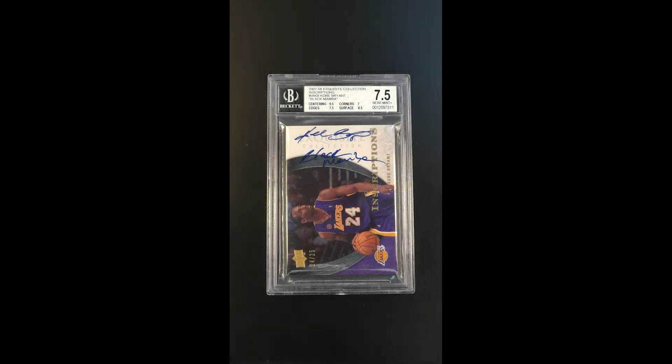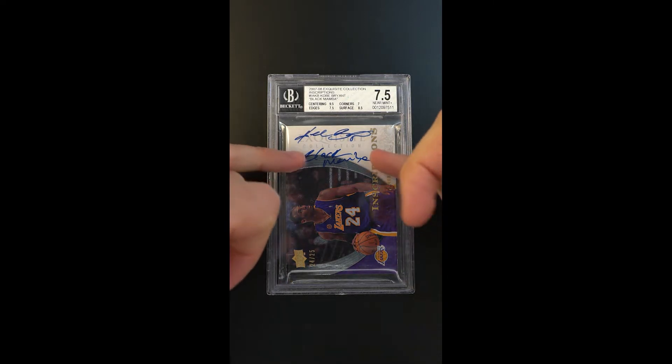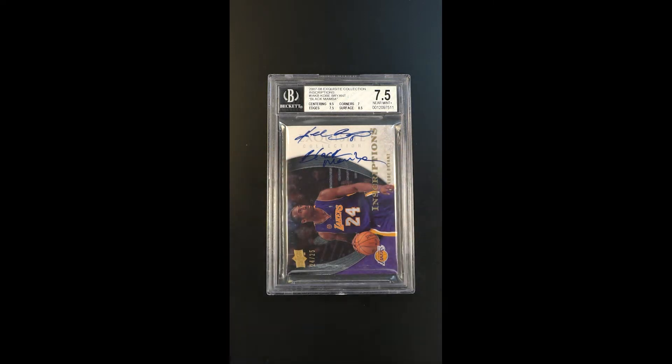Hands down one of the coolest cards we've ever sold from the 2000s. From 2007, this is the Exquisite Inscription Subset — very cool for so many reasons. Obviously it's the Kobe, but it's the Black Mamba Inscription. Very rare. There are only a few issues that actually have that written out as his nickname.